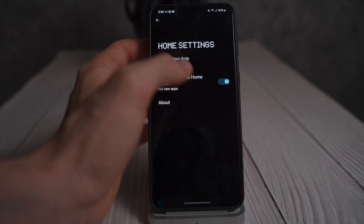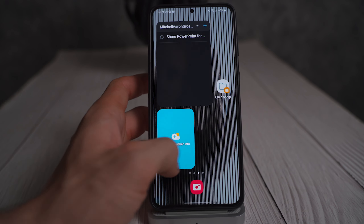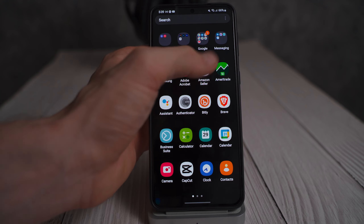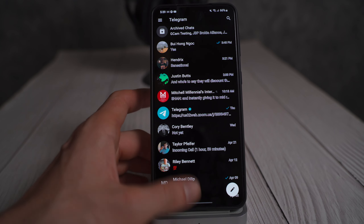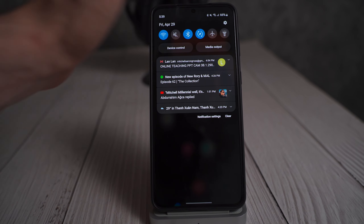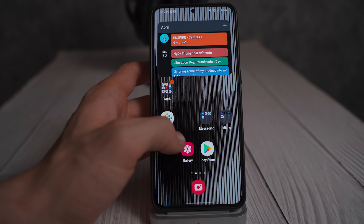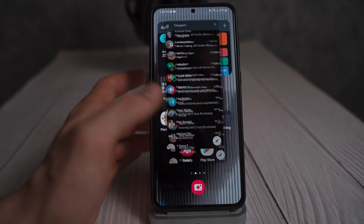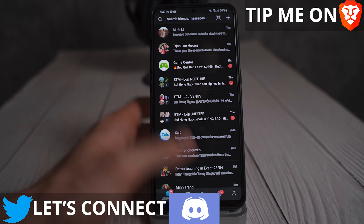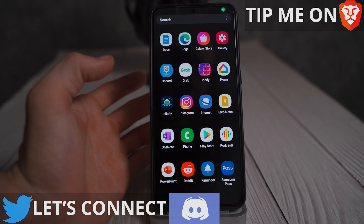We'll go ahead and set the Samsung launcher as home. Here's the One UI launcher, and you can see there definitely is a little bit of a difference in app opening speed, but most of that is just based on animations, which can be turned off. We'll go ahead and turn off all animations right now. This is the Samsung launcher without animations, and as you can see, it is basically just as fast — not much difference.